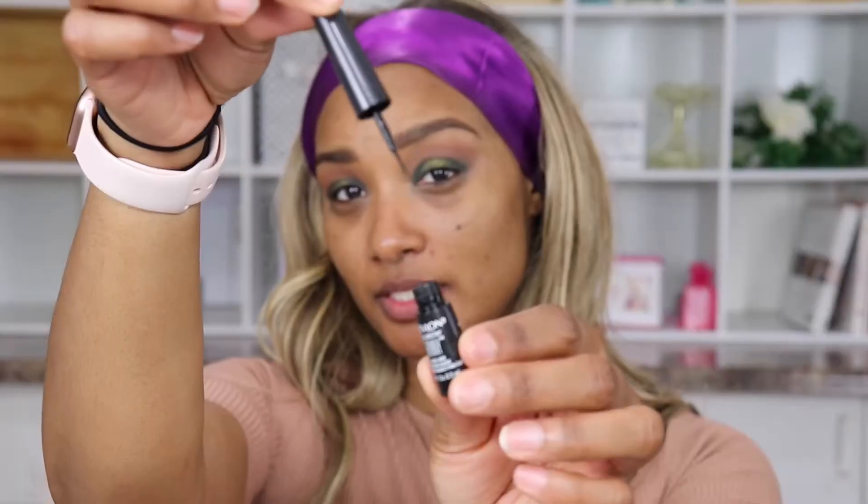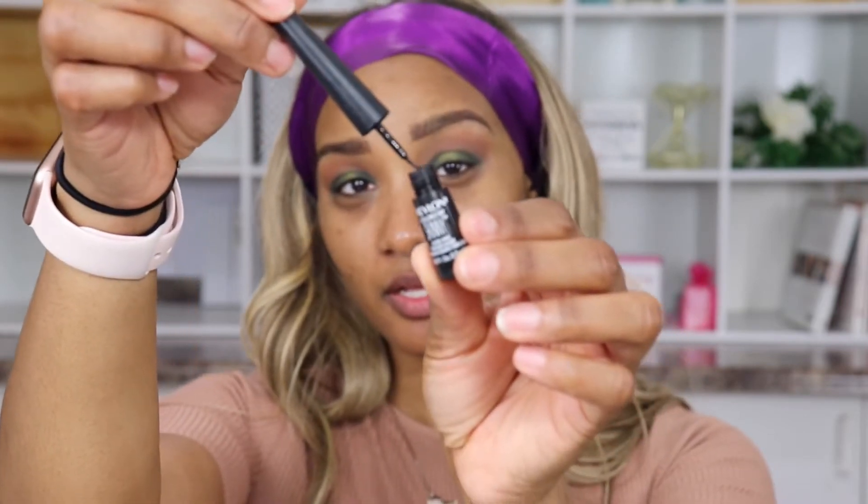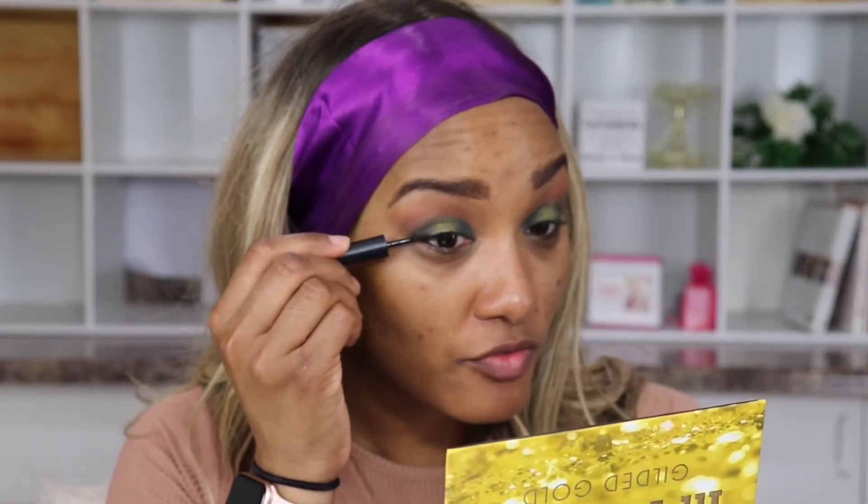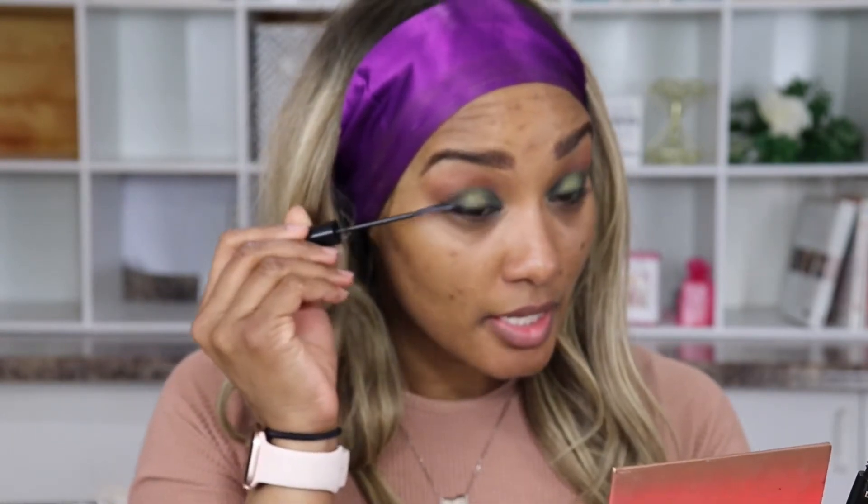Keeping up with the drugstore theme, we have Revlon ColorStay Skinny Eyeliner — really nice pen, it definitely has some flex in there so you do have to be careful with it. I am digging these eyes! Telescopic Carbon Black mascara — I like the wand on this one, it really helps to separate those lashes. I've actually been enjoying my lash-free journey for a second.